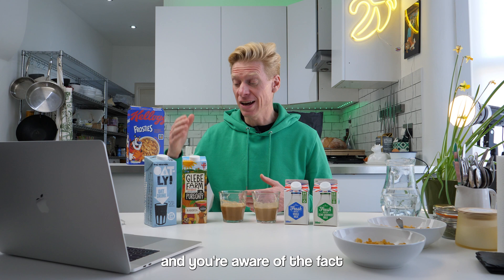Overall, they're both really close. If you don't drink tea and you're aware that plant-based milks often aren't as nutritionally strong as cow's milk, then it really doesn't matter which one you choose. It's just down to your personal ethics and choice.